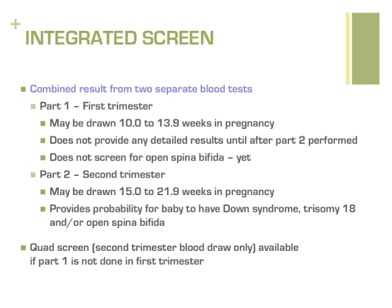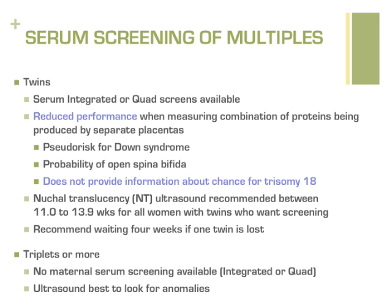Women of any age with twin pregnancies may also consider having integrated screening. Because it will measure the proteins and hormones of two separate babies, it is less effective than testing of a single pregnancy. However, the lab will provide its best guess regarding Down syndrome and open spina bifida. It does not provide information about the chance for trisomy 18. To improve the screening as much as possible, women with twins who want the screening are recommended to have nuchal translucency ultrasound performed between 11 to 13 weeks. Measuring the amount of fluid behind each baby's neck by ultrasound and looking at each baby for the presence of a nasal bone adds additional information that improves the screen for twins.